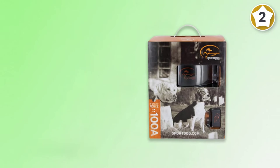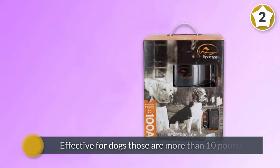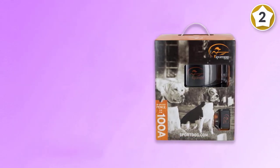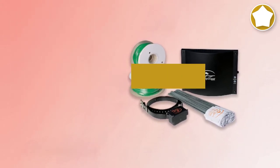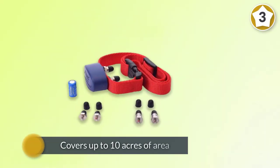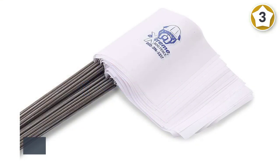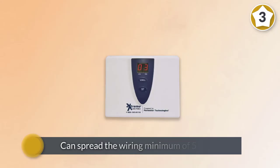Number three: Extreme Dog Fence. This fence and all its kits are made in the USA and include everything you need to control your dog. It usually covers up to 10 acres of area. According to your needs, you can spread the wiring a minimum of 500 feet to a maximum of 5,000 feet.